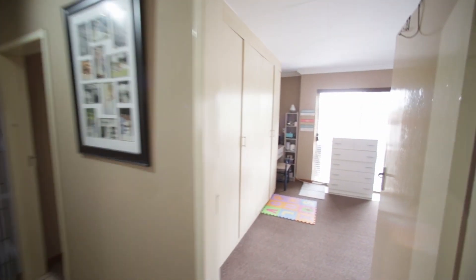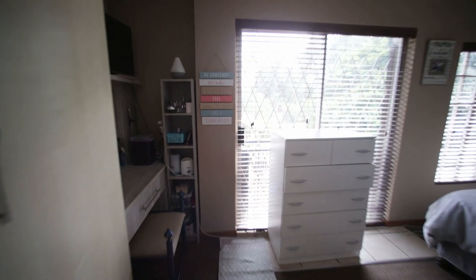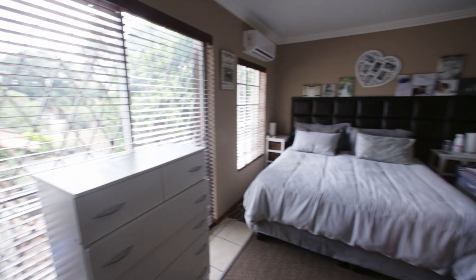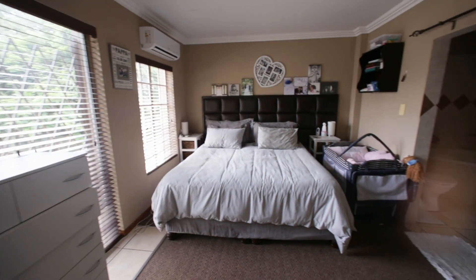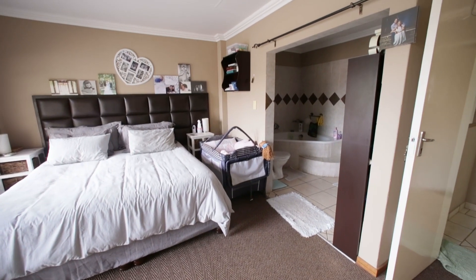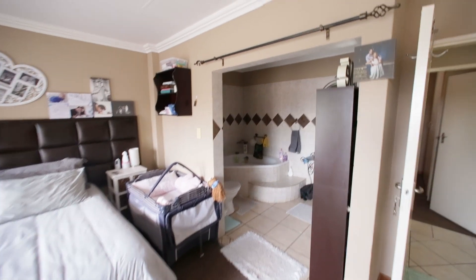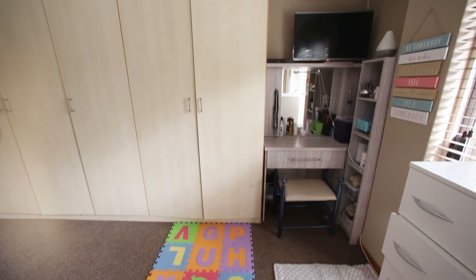Then we go through to the main bedroom, which is also north facing. It's got an air conditioner and it's spacious — it fits a big double bed as well as a baby cot. It's got lots of built-in cupboards with a dressing table.